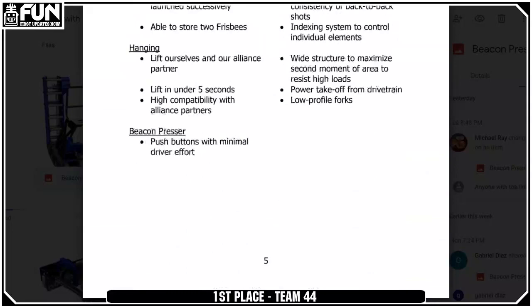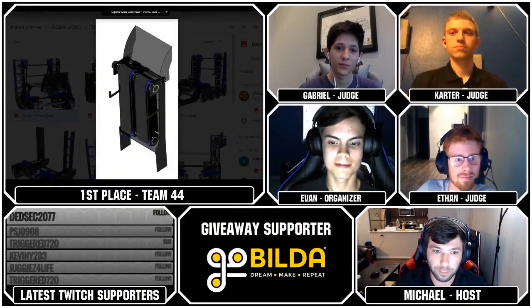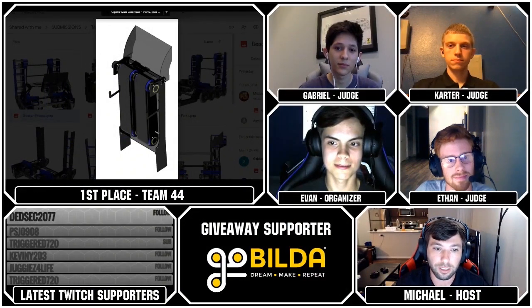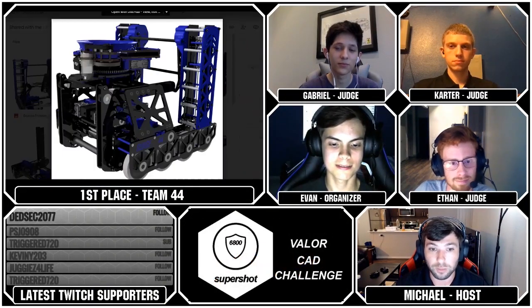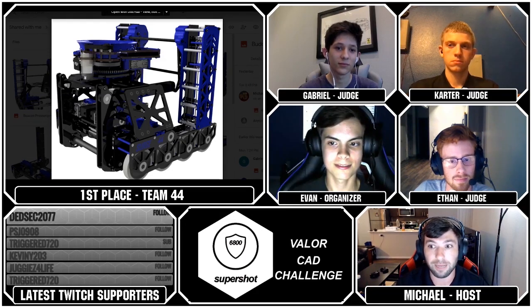Thank you all very much for competing. These were some great designs and great submissions. Special congrats to Team 44 Maelstrom for winning the Valor CAD Challenge. And thank you to everyone who has watched. Team 44 and all of the other winners, make sure you message Tyler on Twitch or in the Fun Discord to claim your FTC competition prize or any of the other prizes. Make sure you are putting all the correct information in there.